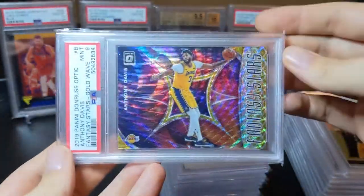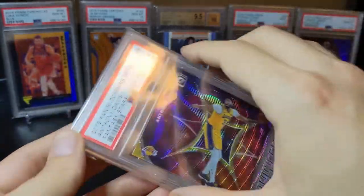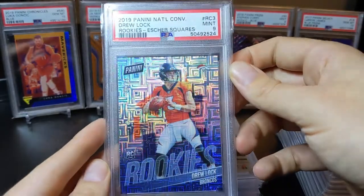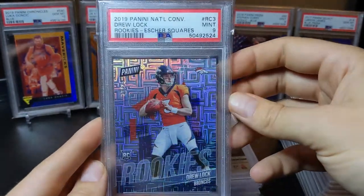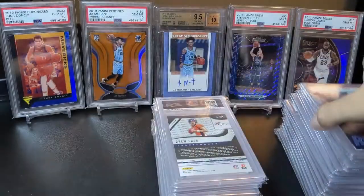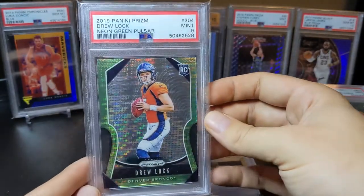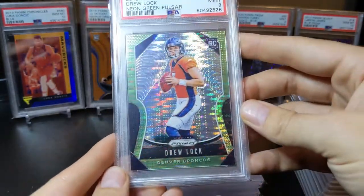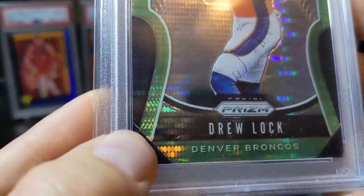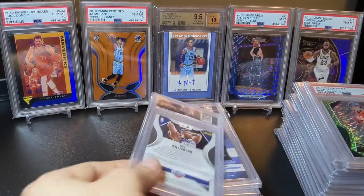Anthony Davis Fantasy Stars — this is the gold wave parallel — pulled a nine. Cool card. Drew Lock out of Father's Day or National Convention, numbered out of 25 — got a nine as well. And then the Drew Lock green pulsar — another nine. You can see that one is way off-center, which is always where I check on these — those two sides should be about even, and clearly it's way off.